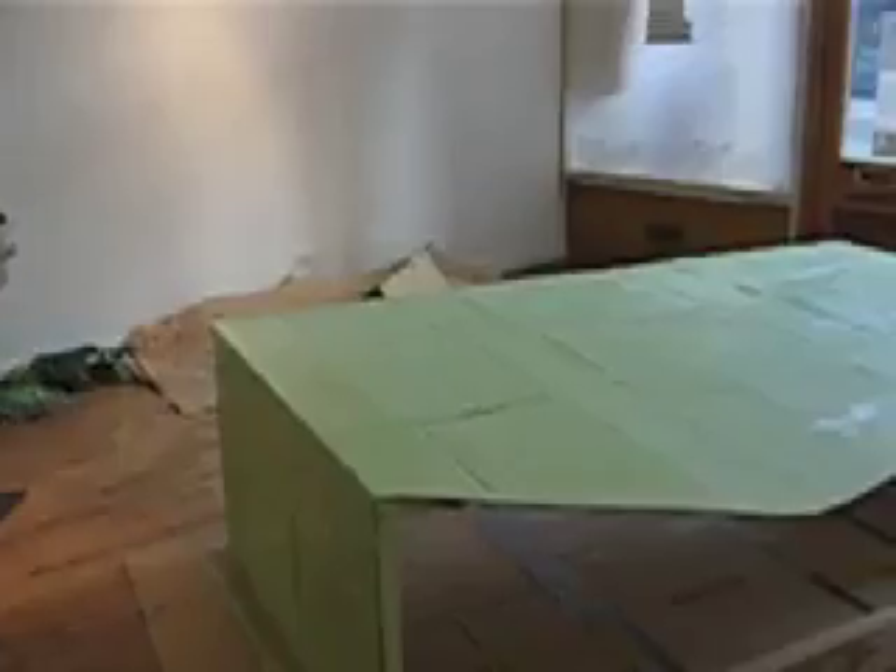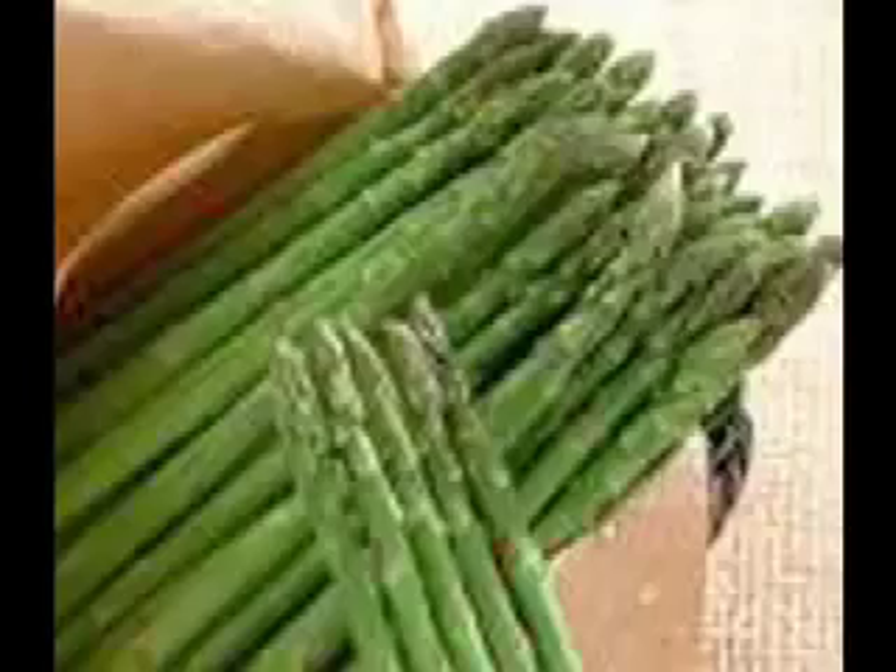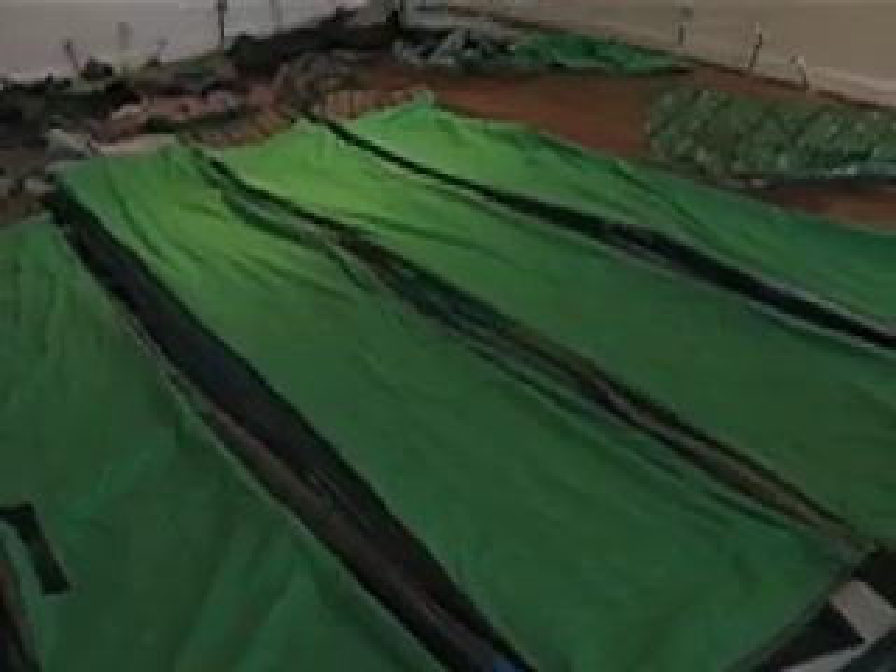It's green — for St. Patty's Day. This is packaging. What do you think? This is food. It's asparagus with toaster strudels.